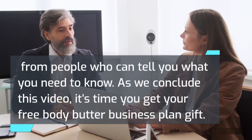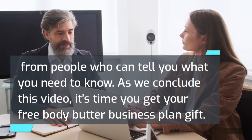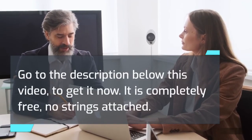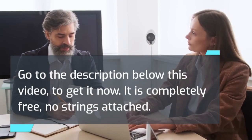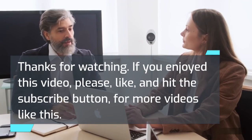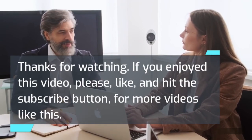As we conclude this video, it's time you get your free body butter business plan gift. Go to the description below this video to get it now. It is completely free, no strings attached. Thanks for watching. If you enjoyed this video, please like and hit the subscribe button for more videos like this.